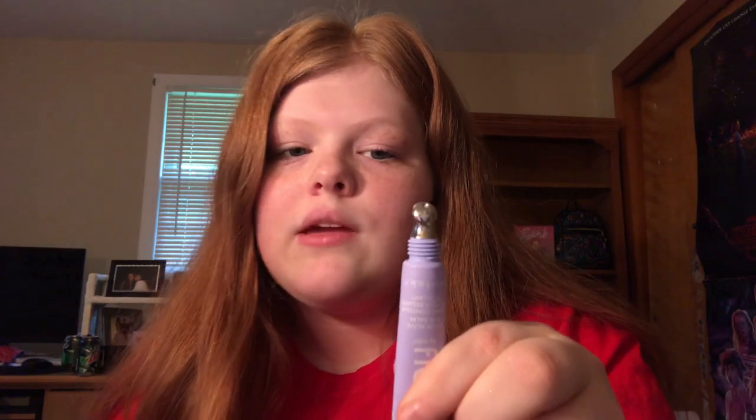This is the Look Alive eye balm. I wanted this so bad because I have pretty severe under-eye bags — do I get enough sleep? No. Do I sleep until noon? Yes. I was really excited to get this and it does work. I like the metal applicator, I think that's really cool. It's definitely been a lifesaver whenever you're trying to look awake and those under-eye bags just aren't cooperating. This is my favorite.